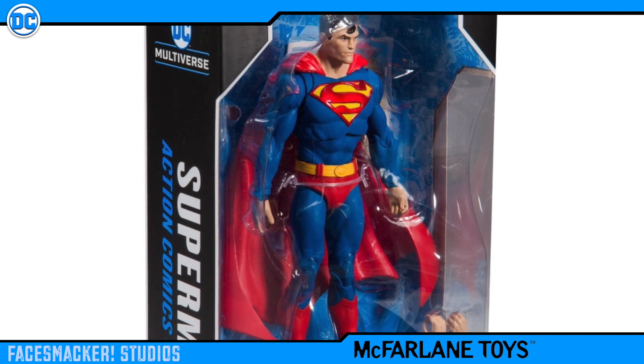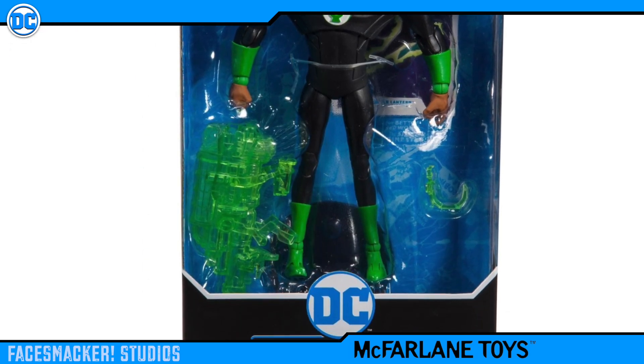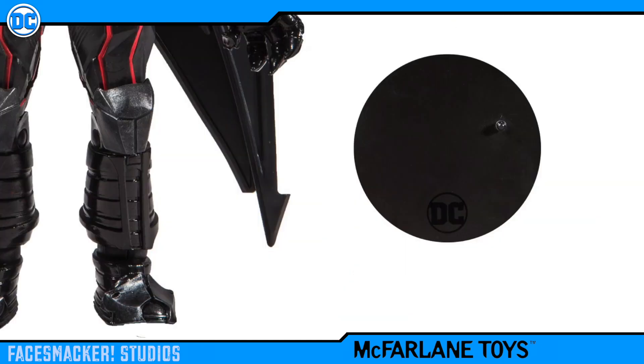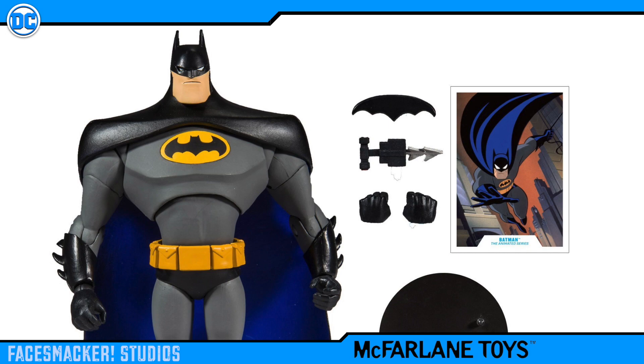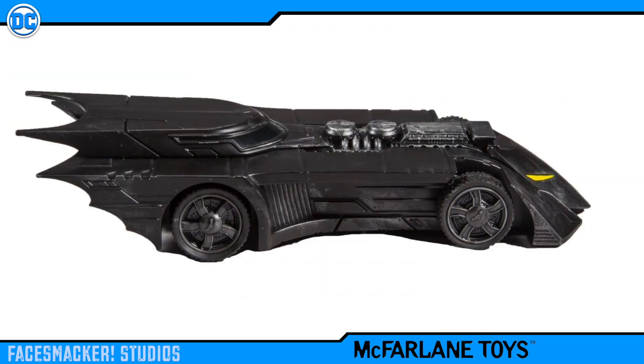These figures are all seven inches in scale, which is something to keep in mind if you plan to mix them into your previous DC display. Each figure comes with its own collectible card featuring a comic image, a display stand — which is a McFarlane figure standard — and some accessories. Notably, Nightwing, Batgirl, and The Batman Who Laughs come with a collect-to-build Batmobile, which is seven inches total in length and has rolling wheels.